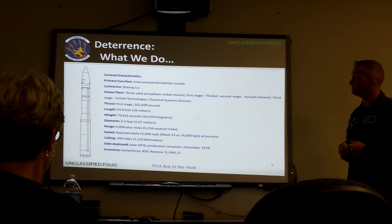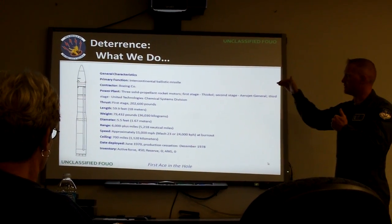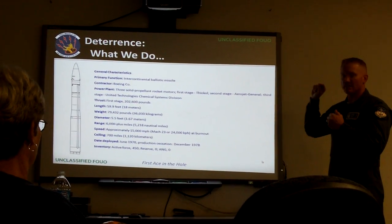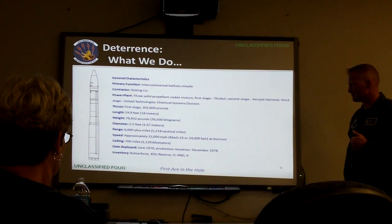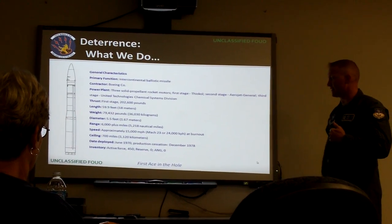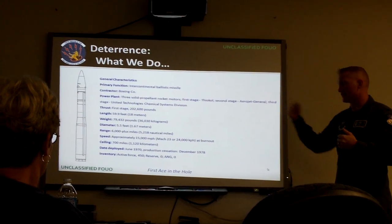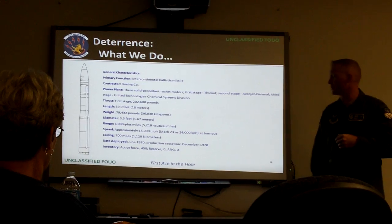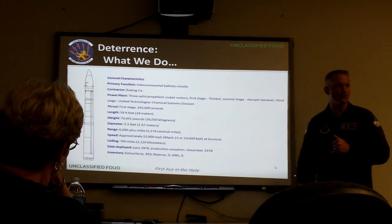Now moving on to some statistics of the Minuteman III. It's made by Boeing, it's fast, it's three-stage, and its range is 6,000-plus miles. Its ceiling is 700 miles, and its original date of deployment is June 1970. There have been upgrades subsequently, and it's currently active in the Air Force — 450 of them currently in service. All belong to the active duty force; none belong to Reserve or Air National Guard.